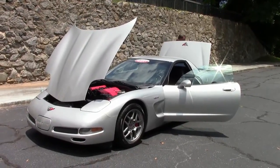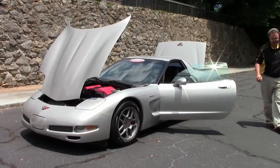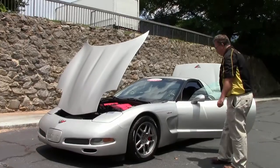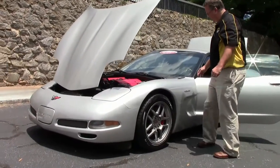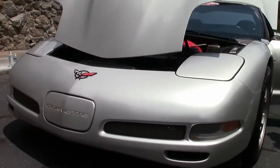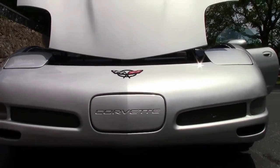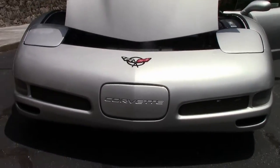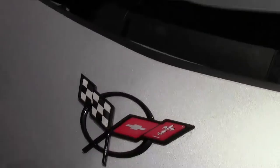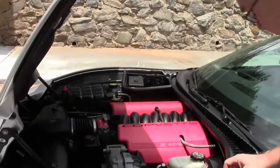In 2001, Chevrolet reintroduced the Z06. In 1999 and 2000 they had called this car the FRC, but realizing the popularity, the Z06 badging came back from 1963. This particular car, badged as a Z06, came with a 385 horsepower engine. This one has had long tube headers added to it, so about 410 horsepower, and as you can tell the engine compartment is in really good shape.